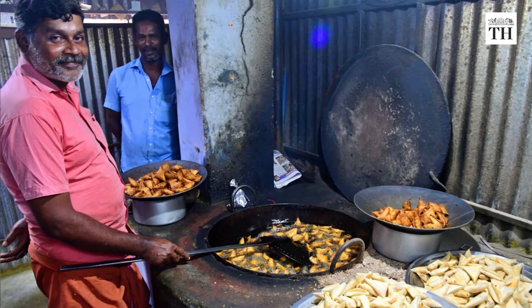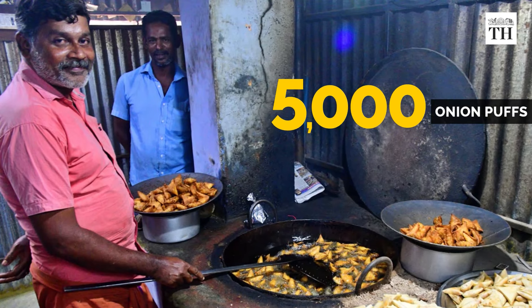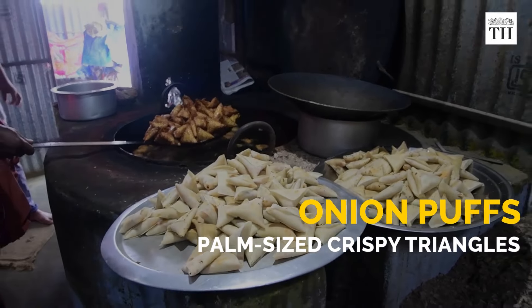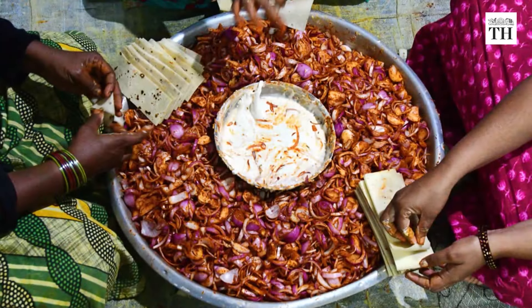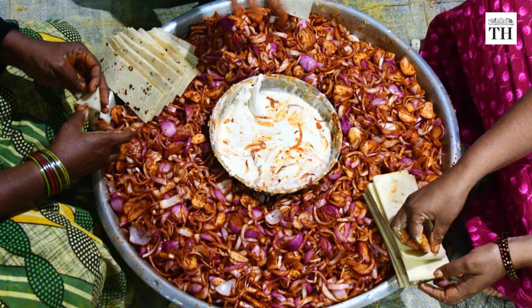Krishnakumar runs a family unit at Telangam Palayam which makes 5,000 onion puffs every day. Their onion puffs are palm-sized crispy triangles, filled with a spicy stuffing of masala-infused onions and boiled potatoes.